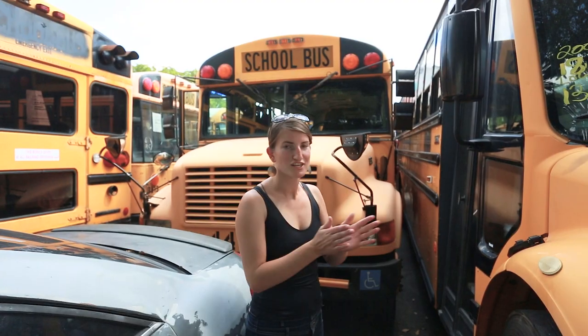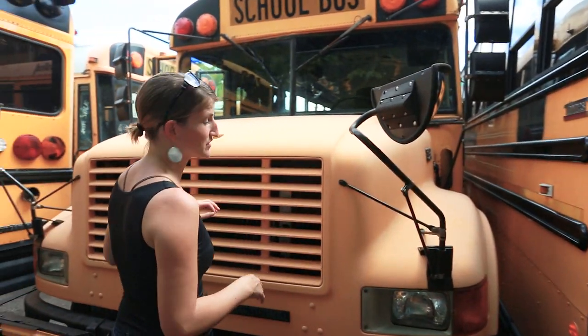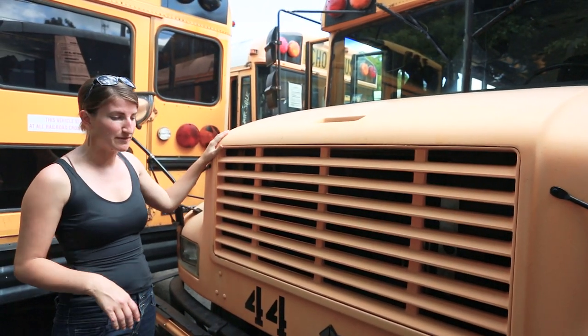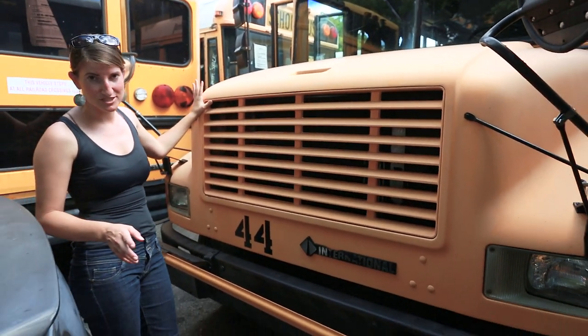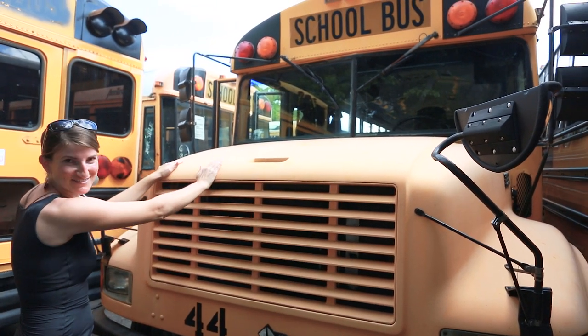We're gonna start with the engine, which is obviously really important. It's a DT466 2000 International with an Allison transmission, which basically means it's gonna be able to get us to the places that we want to go. We're very excited about that.